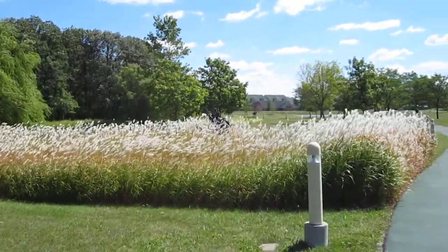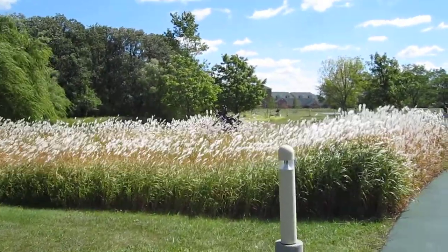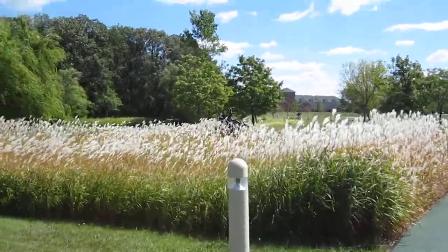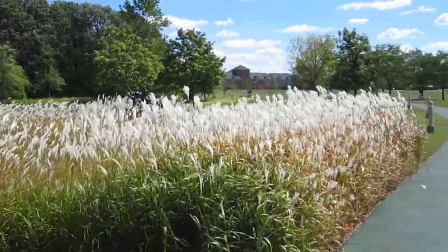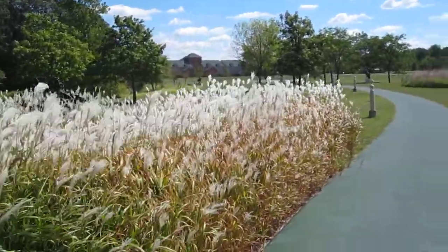And peeking right over the tops, we'll notice a Frederick Remington statue. This is, I believe, Into the Rye, or Riding Into the Rye, one of Remington's more famous sculptures.